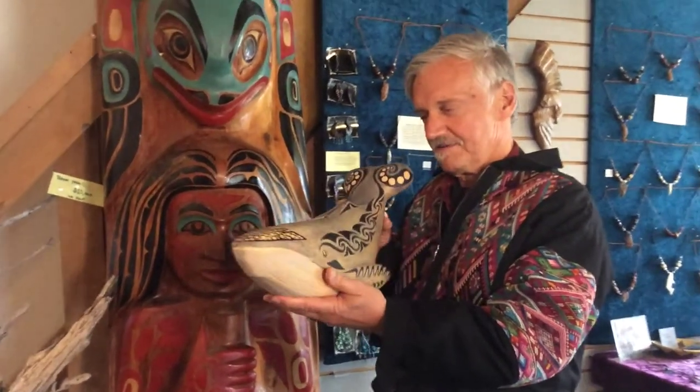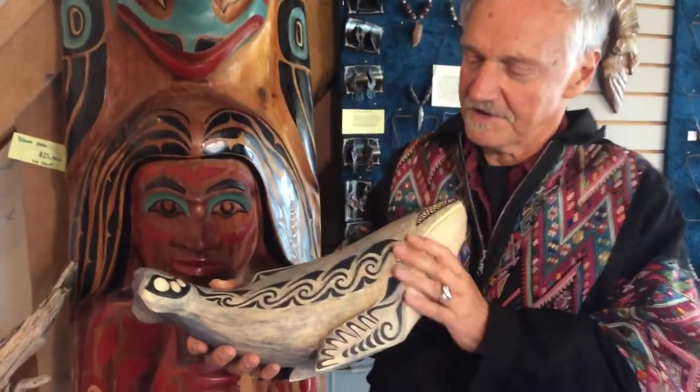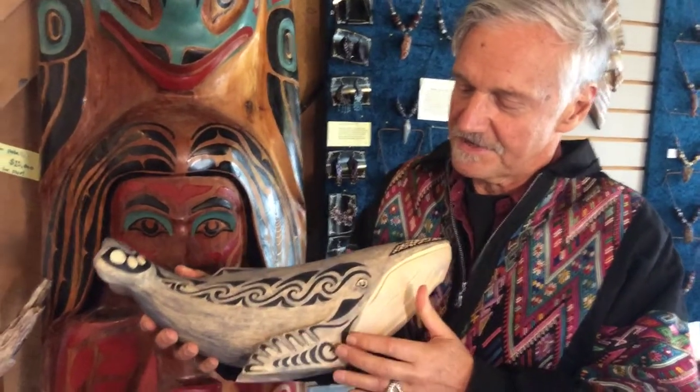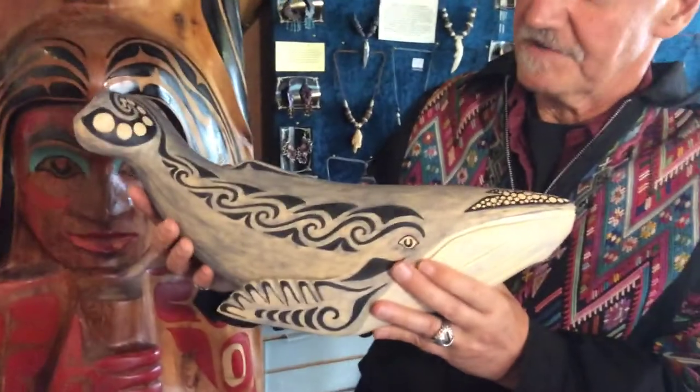It just has such a motion to it, I think. And I've decorated it with sort of designs from the South Seas, as well as from the Alaskan natives, just sort of picking up little elements of each.